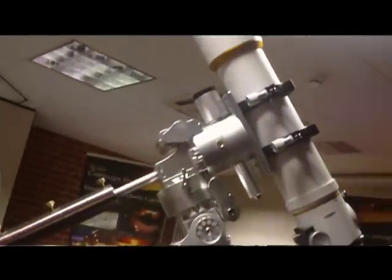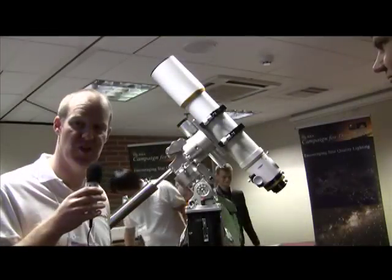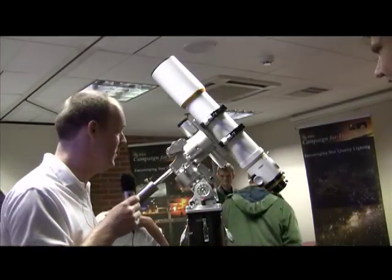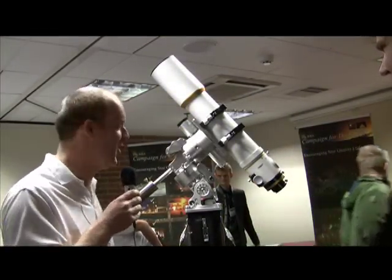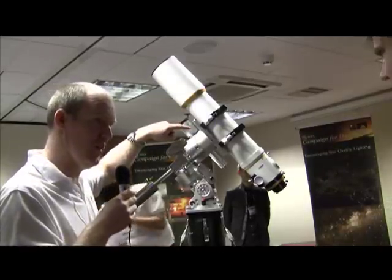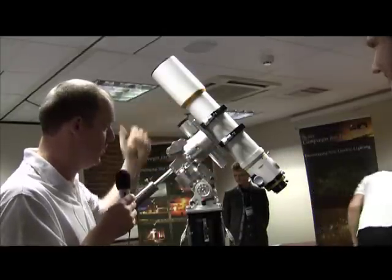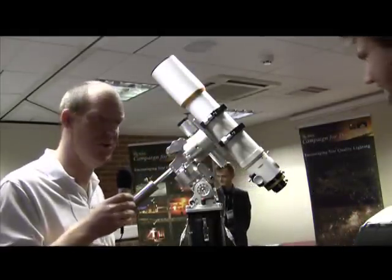This is a pre-production model. They're testing it at the moment with all sorts of different scopes, and will be announcing a full specification at NEIF, hopefully along with price. Among the innovations, there's an integrated autoguider — autoguiding optics with a camera built in — so that means you've got one less thing to carry.